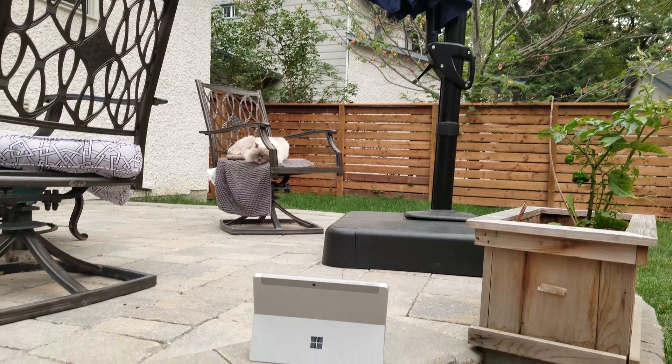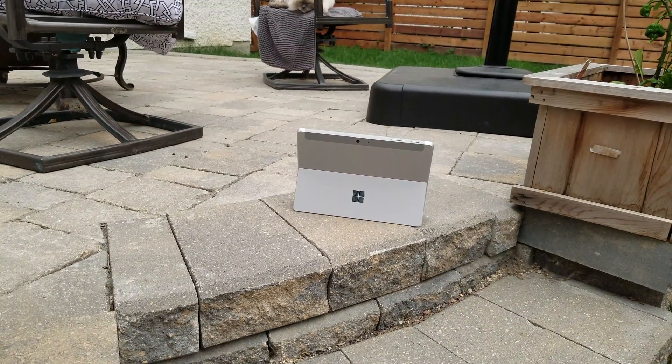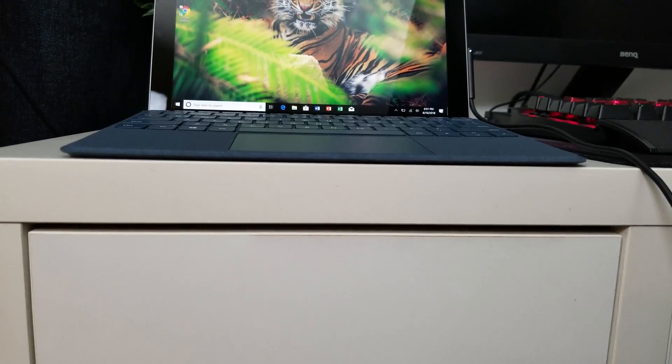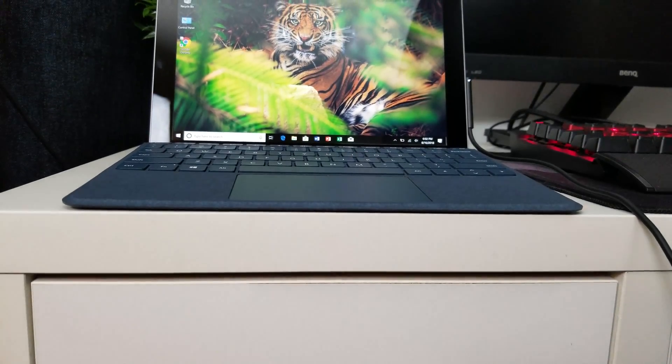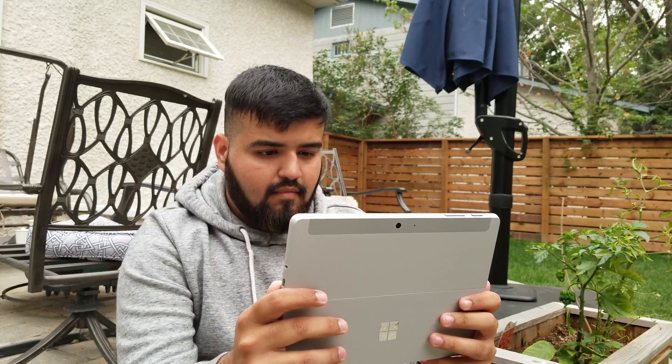The Surface Go overall looks pretty amazing. It has a magnesium body just like the Surface Pro, and rounded edges this time which gives it a really good look. There are bezels all around — sides, top, and bottom — though the bottom bezel is usually hidden by the keyboard. In Microsoft's defense, this is a tablet so you need something to hold onto. The speakers are front-firing and pretty decent — not the best, not the worst. I like them.